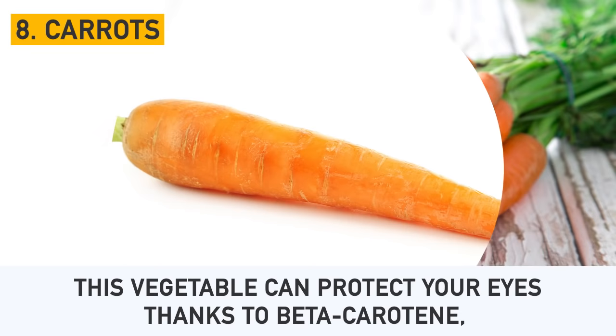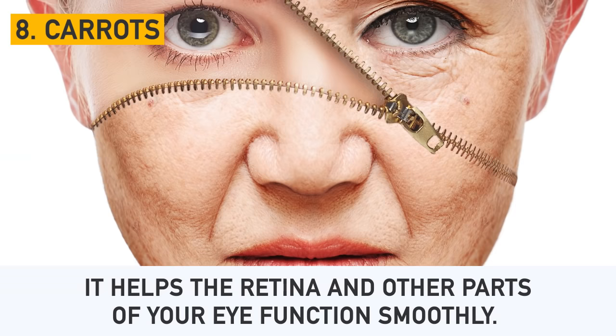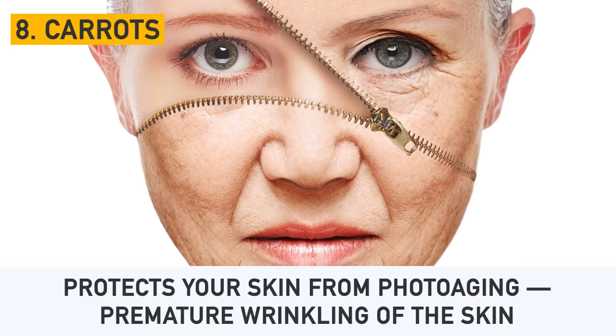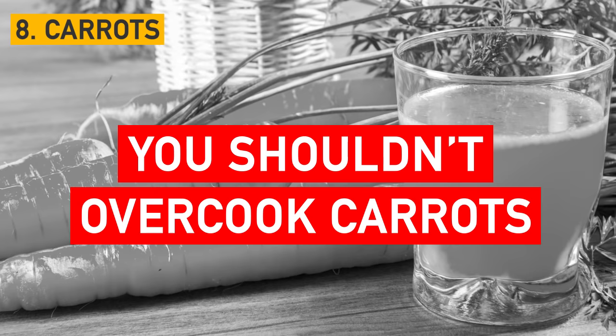Number 8: Carrots. This vegetable can protect your eyes thanks to beta-carotene, a substance that your body converts to vitamin A. It helps the retina and other parts of your eye function smoothly. Also, it protects your skin from photo-aging, premature wrinkling of the skin, also caused by exposure to UV rays. Keep in mind that you shouldn't overcook carrots, as cooking reduces the number of essential nutrients and vitamins.